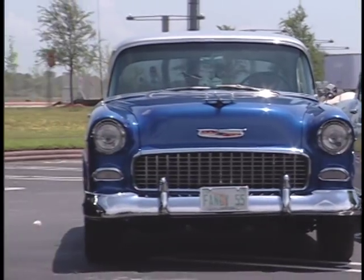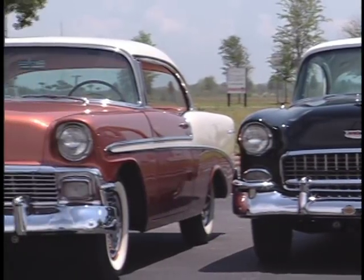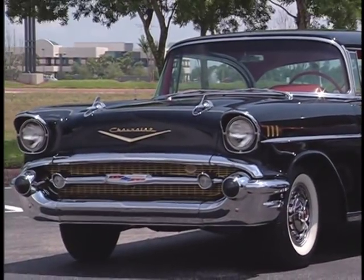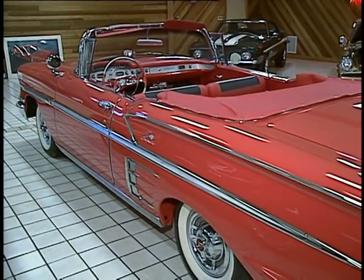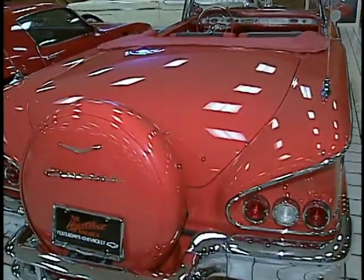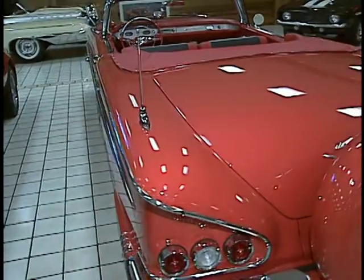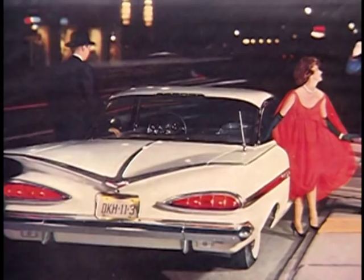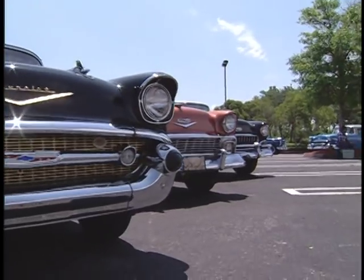With the 55 through 57 models, Chevrolet had made the transition from making plain, low-cost transportation to making stylish cars for every man. But when the 1958s were introduced, they signaled the end of an era — some said the 58s went a little too far. They said it again in 59. Chevy would take the longer, lower, wider trend to the extreme before it would again make a car with the charm and simple style of the 55, 56, and 57.